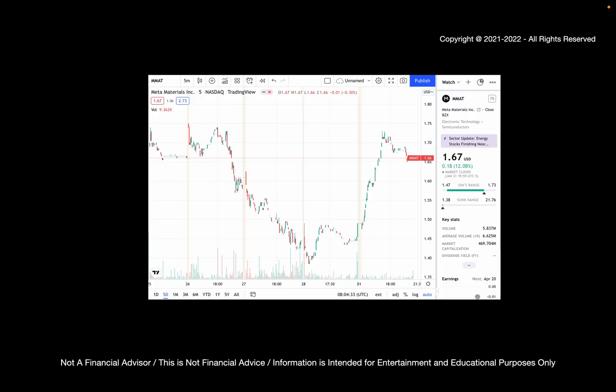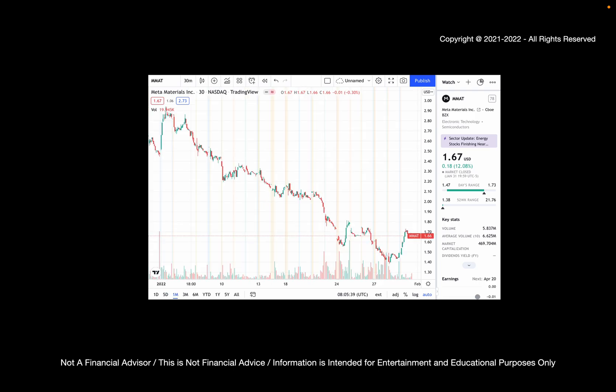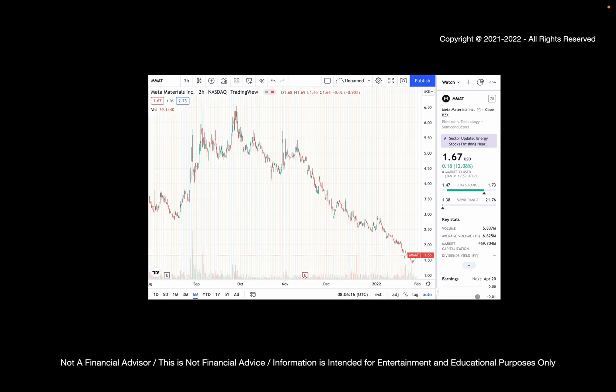Let's start by looking at some pricing of Meta Materials. We see that the stock is up 12% today, ending the day at about $1.67. It did this under light volume, though. If we look back about a month ago, we see that it's down significantly since a month back. And if we look back about six months ago, we see that it's down even more significantly, where it was trading around the $5 to $6 price range.